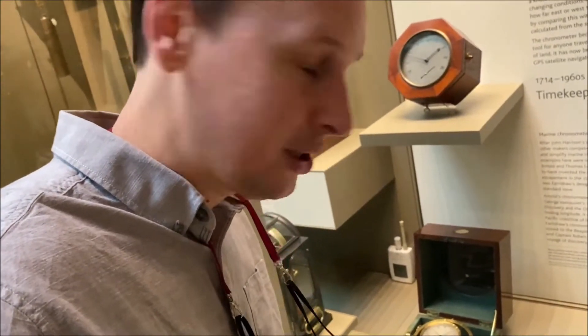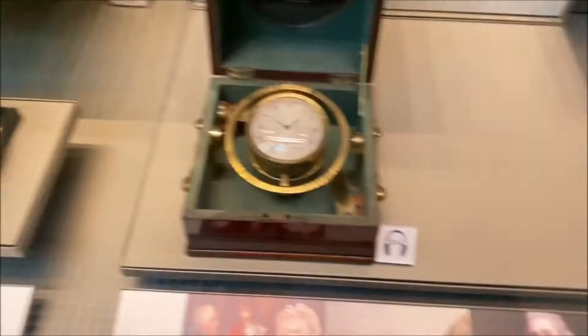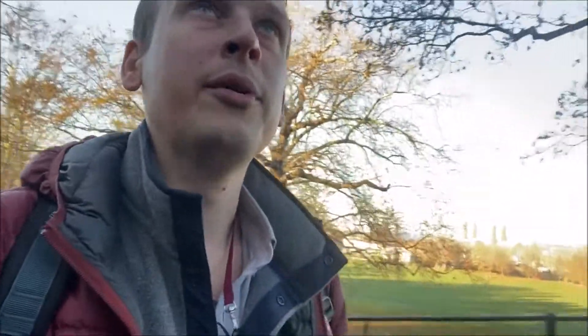The ability to tell time, tell place, tell location — the ability to always know where you're going and how long it will take — all from this plot right here. And this here is the spot where it all happens, up there at the Royal Observatory.